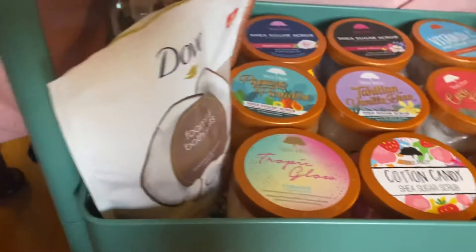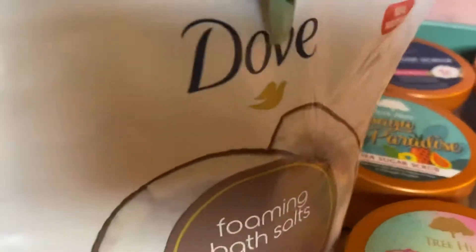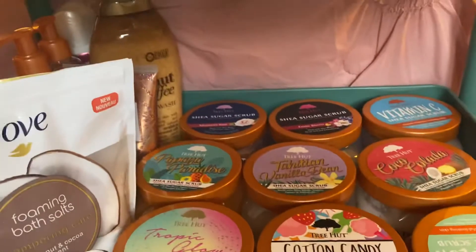And then we'll go down here to my body scrubs, for my exfoliants, and then at the very bottom is my miscellaneous things.